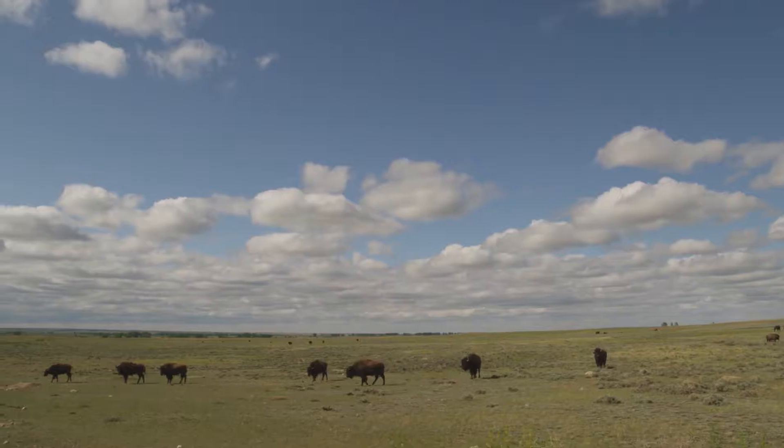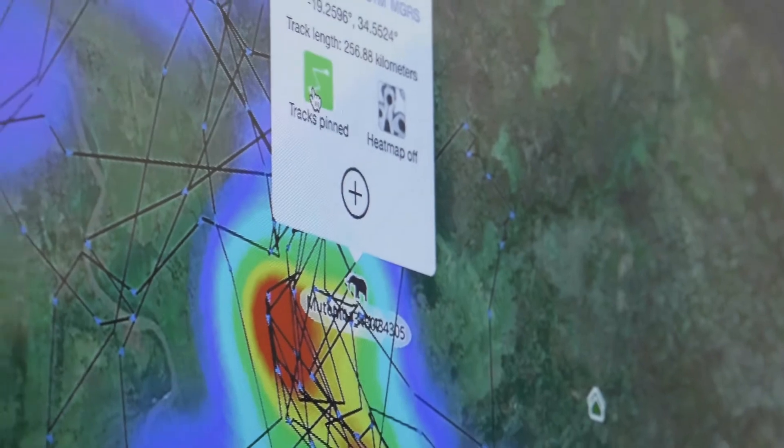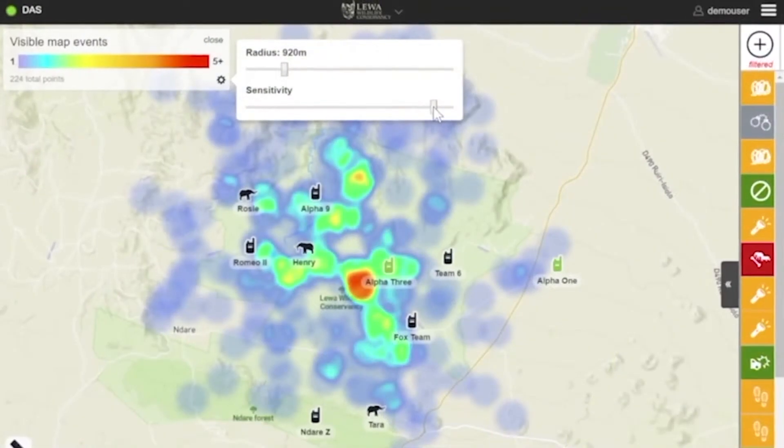Conservation is a crisis discipline and technology is what connects us and empowers us to do the work that we do. Earth Ranger takes it to a whole new level in that it integrates multiple technologies, and that's really been a game changer for us in conservation. All on one screen, Earth Ranger combines historical data analysis with real-time movements and reports.